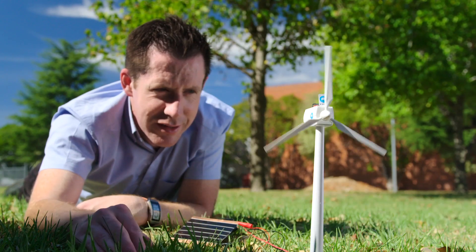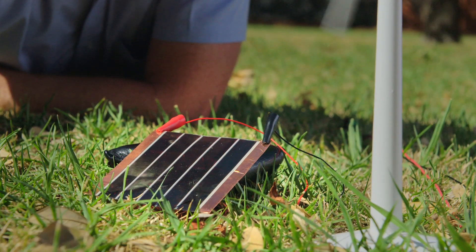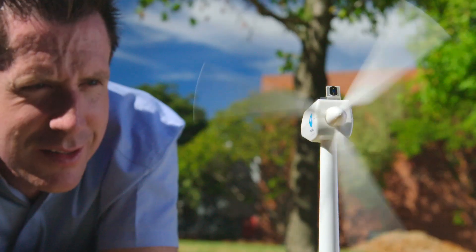This fan is a simple way of showing that our solar panels do actually work. At a basic level, the better our solar cell is, the faster this fan will spin.